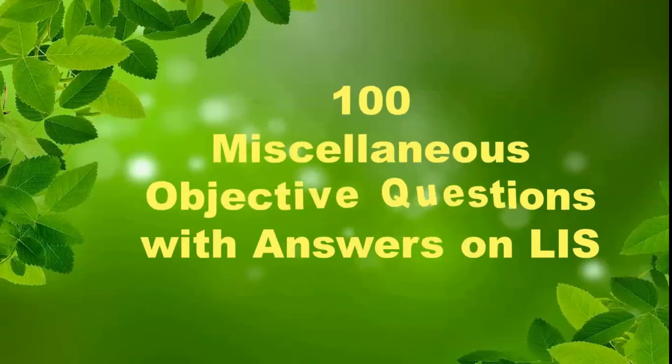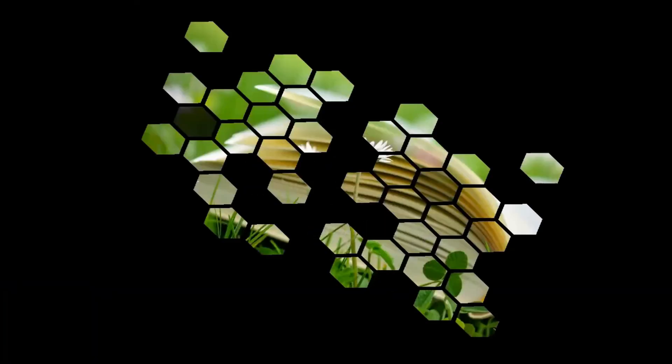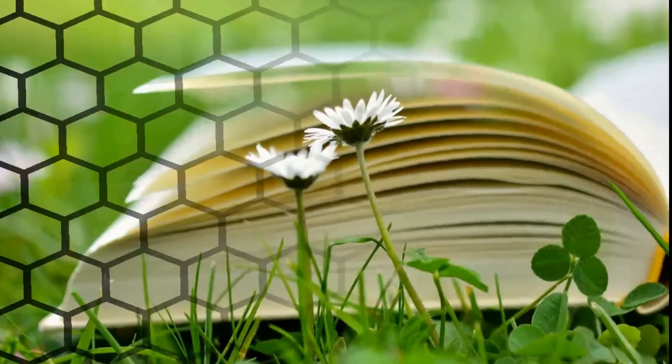Welcome everyone. AMLIS provides you 100 miscellaneous objective questions with answers on library and information science. This video will be divided into two parts, part 1 and part 2.